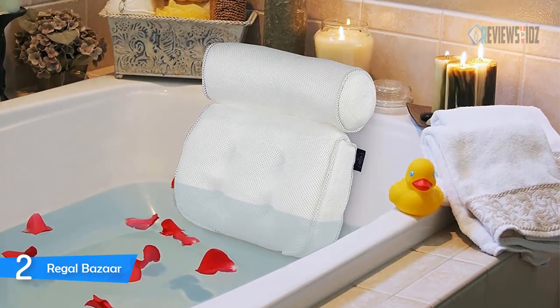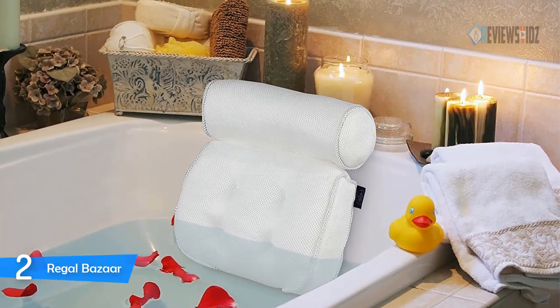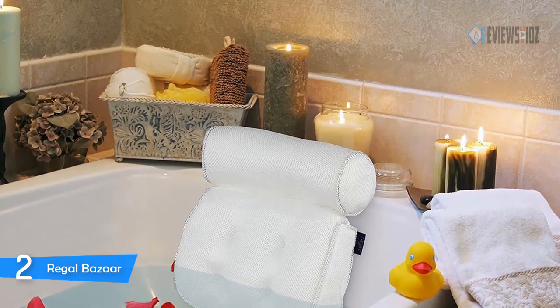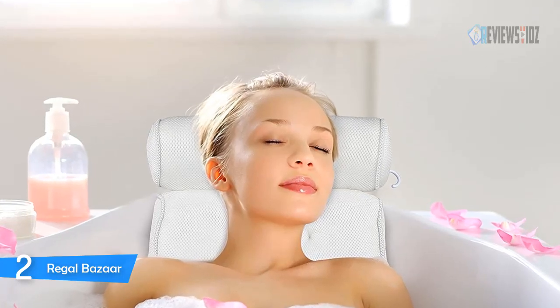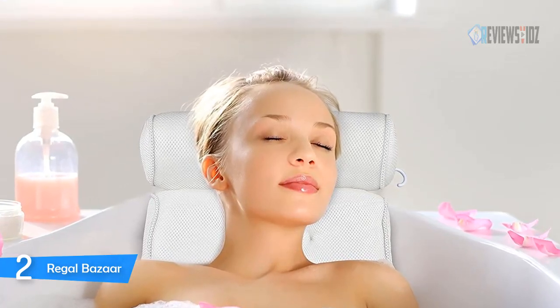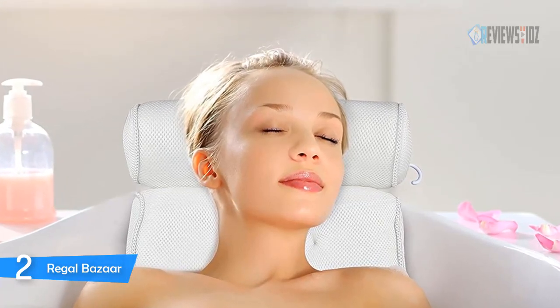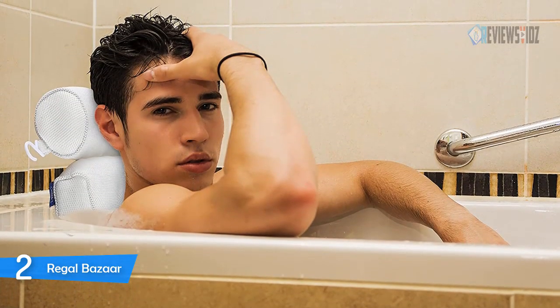The Regal Bazaar spa bath pillow is a must-have bath accessory for all spa lovers. You can use it as a cushion to support your back, neck, and head while you bathe. This luxury pillow can be washed in a washing machine on a hand wash cycle. It's a nice birthday gift idea and also great for Christmas, Valentine's, and Mother's Day. It comes with a 30-day money-back guarantee.